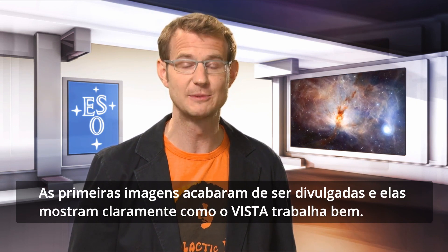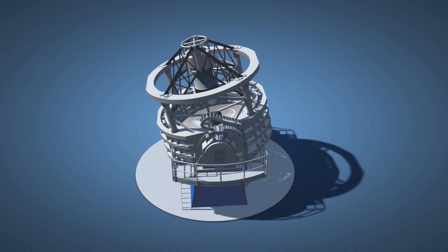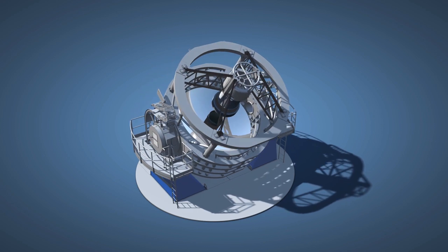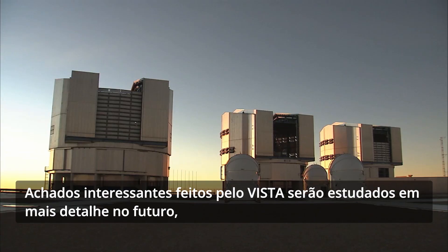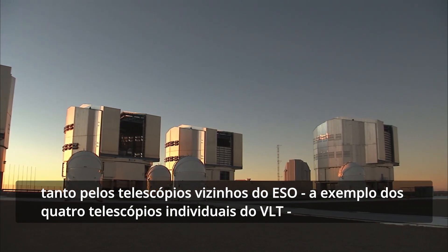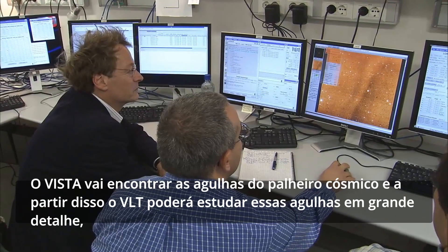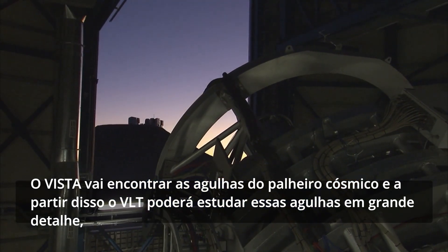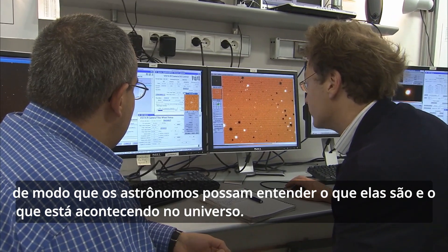The first images have just been released and they clearly show that VISTA is working extremely well. Interesting things found by VISTA will form targets for detailed study both by the neighboring ESO telescopes, such as the four 8-meter VLT unit telescopes, and by other observatories on Earth and in space. VISTA will find the rare needles in the cosmic haystack, and then the VLT can study these needles in great detail, so astronomers can try to understand what they are and what's going on in the universe.